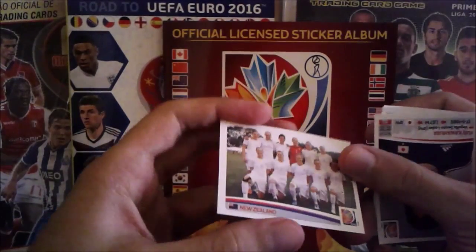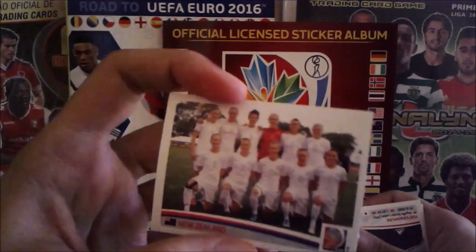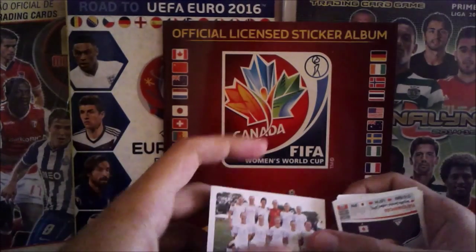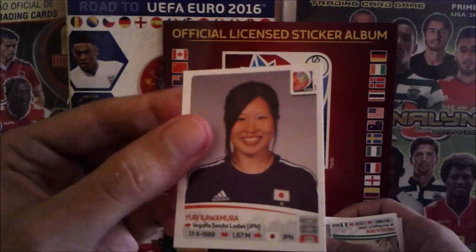We're already halfway! My first team sticker and it's the New Zealand team — nice! Also, sorry for the quality of the video, my camera doesn't handle much more than this. It's HD but it's a lousy HD.